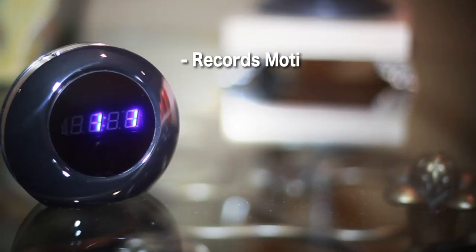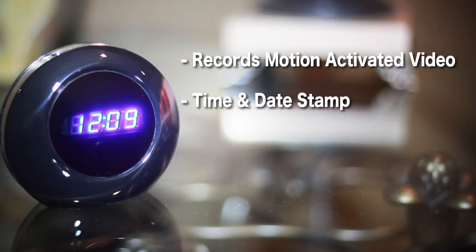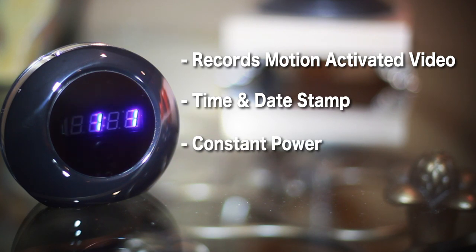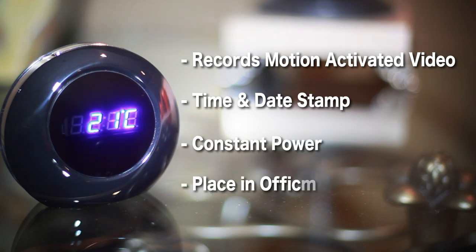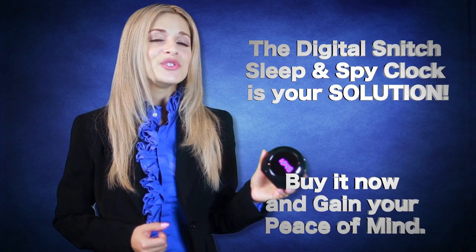Records motion-activated video with time and date stamp. Plugs directly into constant power for 24 hours, 7 days a week use. Place in any office or home. The Digital Snitch Sleep and Spy is your solution — buy it now and gain your peace of mind.